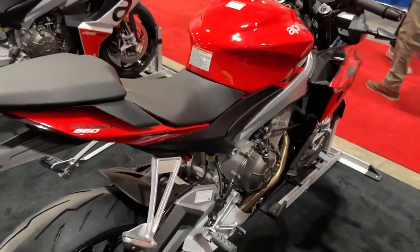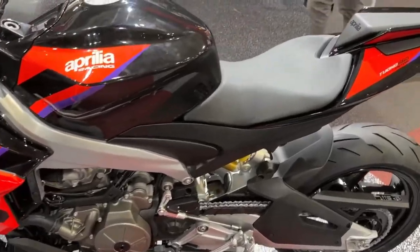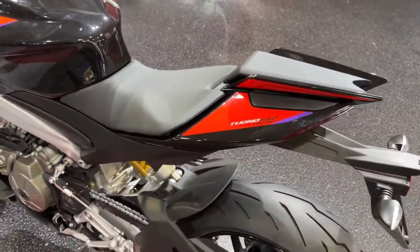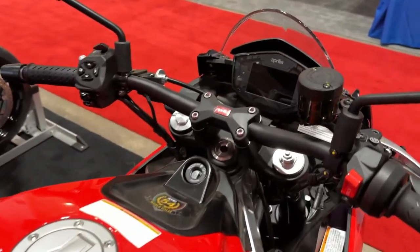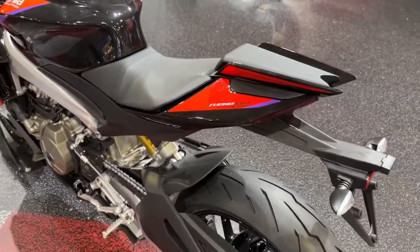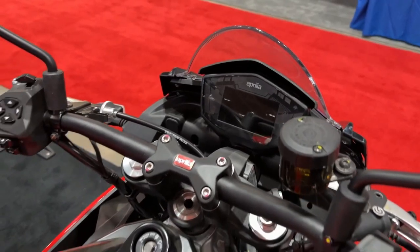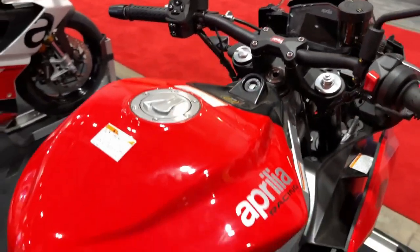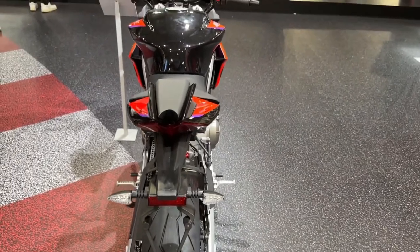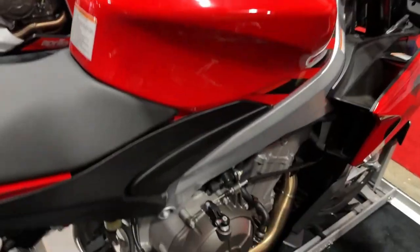Cutting-edge braking. The Tuono 660 Factory comes with multi-map cornering ABS — a system with a specific algorithm that optimizes braking and ABS intervention on corners by constantly monitoring key parameters. These include lateral acceleration, the pressure applied to the front brake lever, and the lean pitch and yaw angle, modulating the braking action in order to improve stability and deceleration.